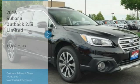Stop by and take a look at the 2016 Outback. Take the go-anywhere capability of all-wheel drive and plenty of room for cargo and companions, and you've got the Subaru Outback. Let the adventure begin.